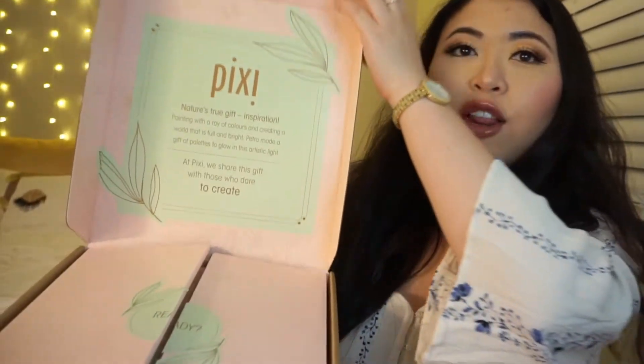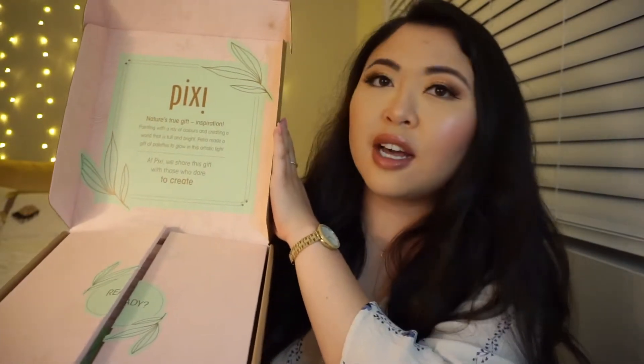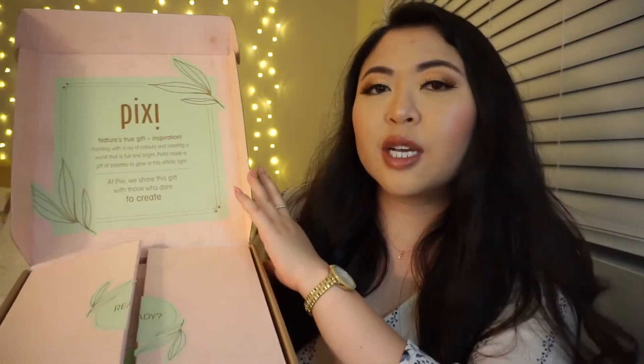Look at this packaging — it is so cute. I absolutely love the pink and green that is in this. This is what it looks like when you open it up.